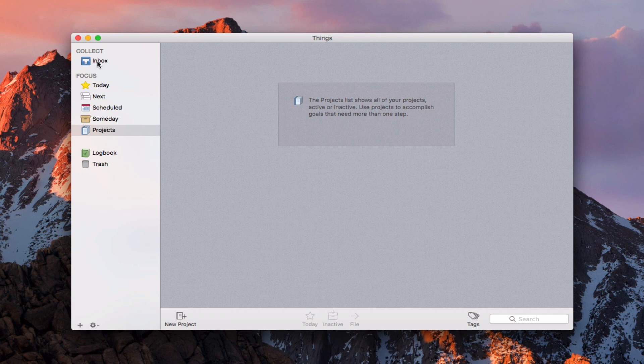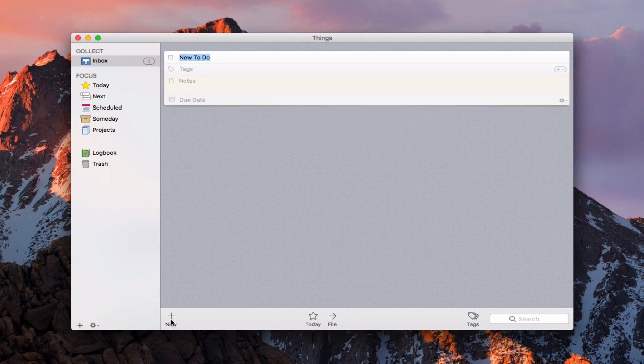I want to show you how we can get started by adding tasks. I can add a task down here by clicking on New. When I do that, I get this little task window right inside the inbox, and then I can type a new to-do. So let's say I'm going to say, take out trash or something like that — just an easy task.